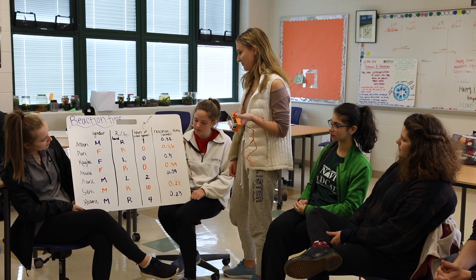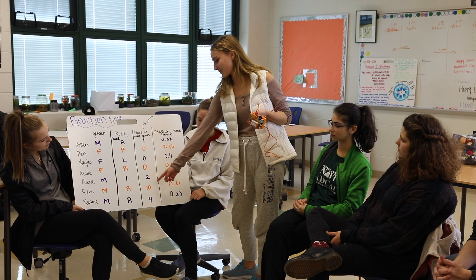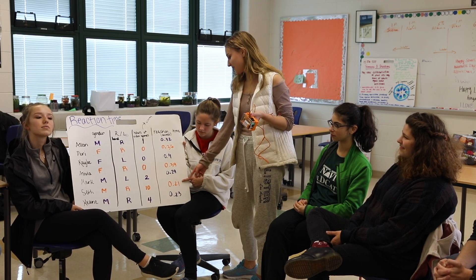The AP stats students then collected data for both auditory and visual stimuli, and using the data they were able to answer questions like: do boys or girls have faster reaction times, or do left-handed or right-handed people have faster reaction times? Using the statistics behind it, we were able to present that data and say fairly definitively, at least for the population we were looking at in our class, what the answer was. It was really cool.